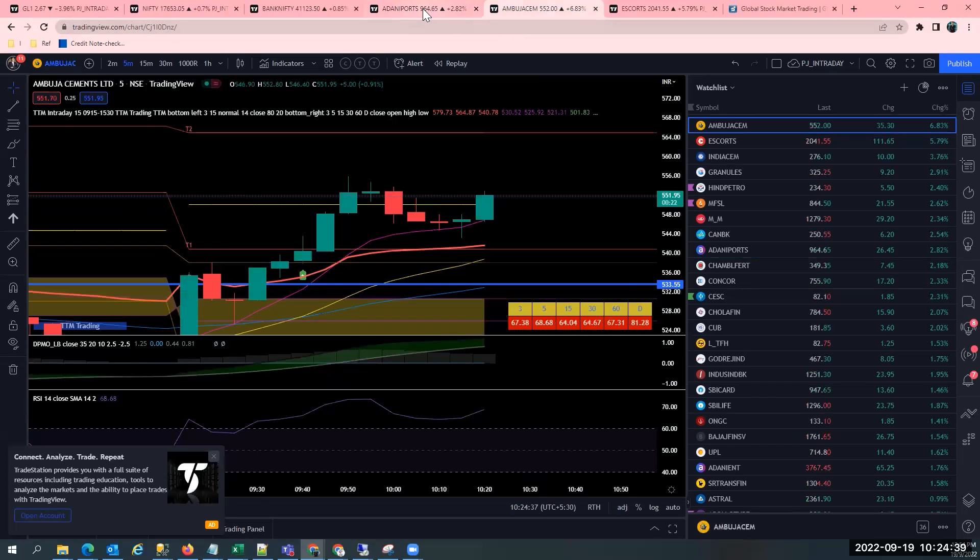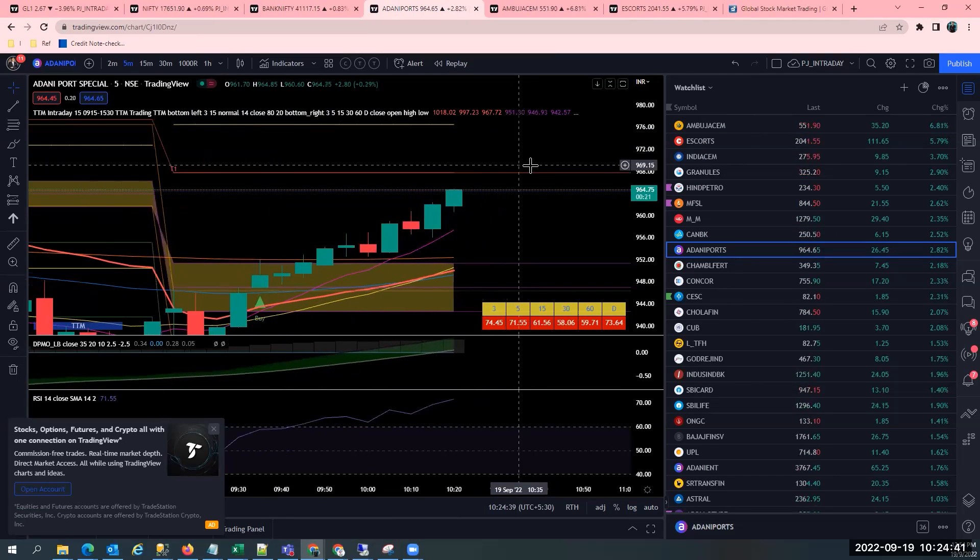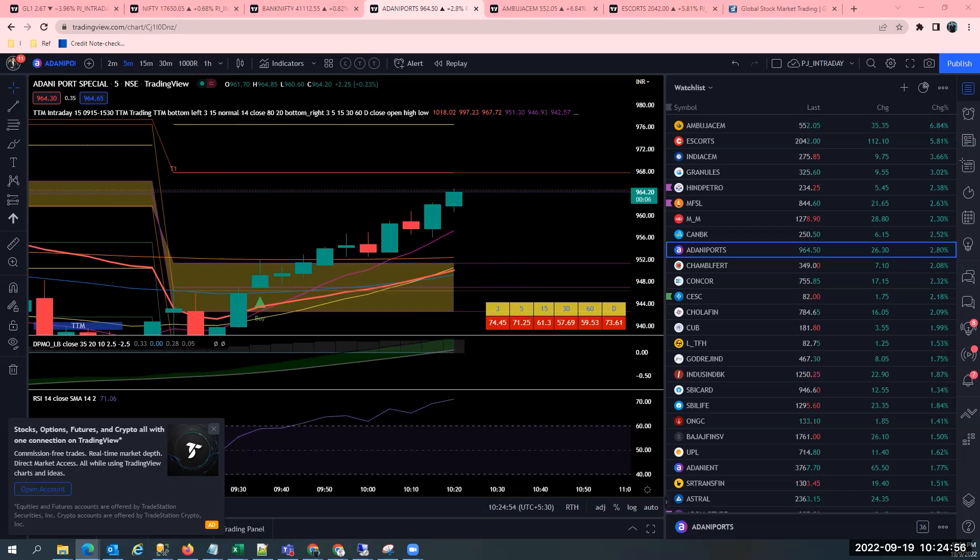So Escorts is my big bet, Adani Ports is one more big bet, and Ambuja Cements is another big bet. So all are breakout trades. I am basically a very good breakout trader. I do reversal trading as well, but breakout is what I am more confident about.